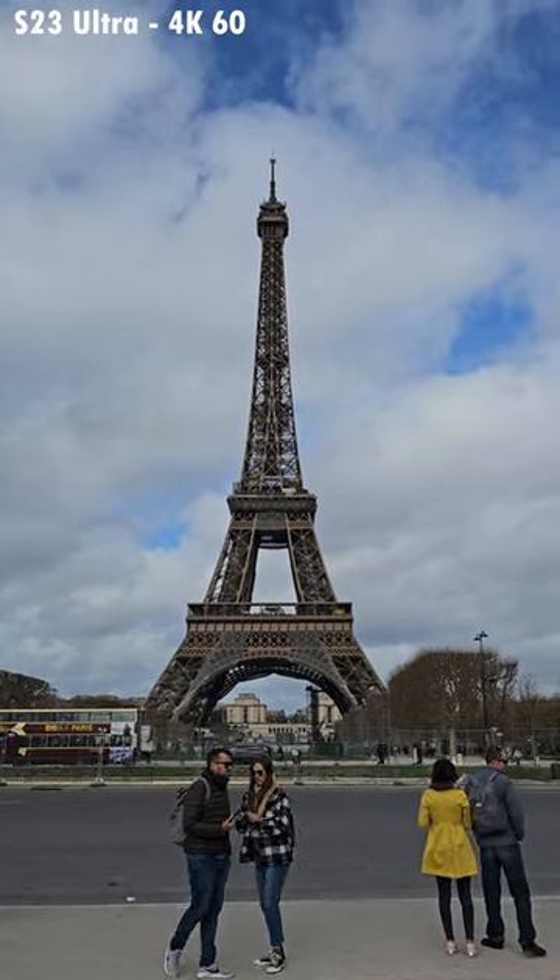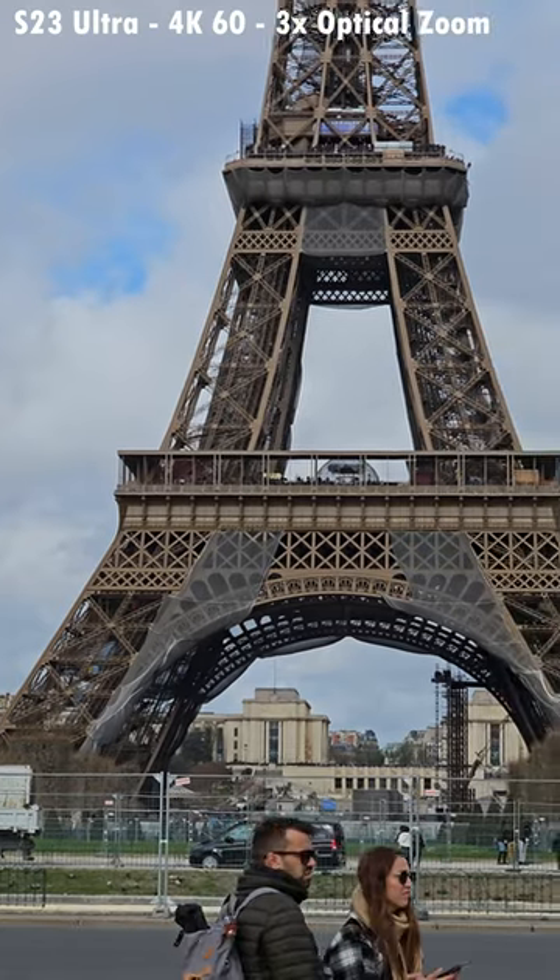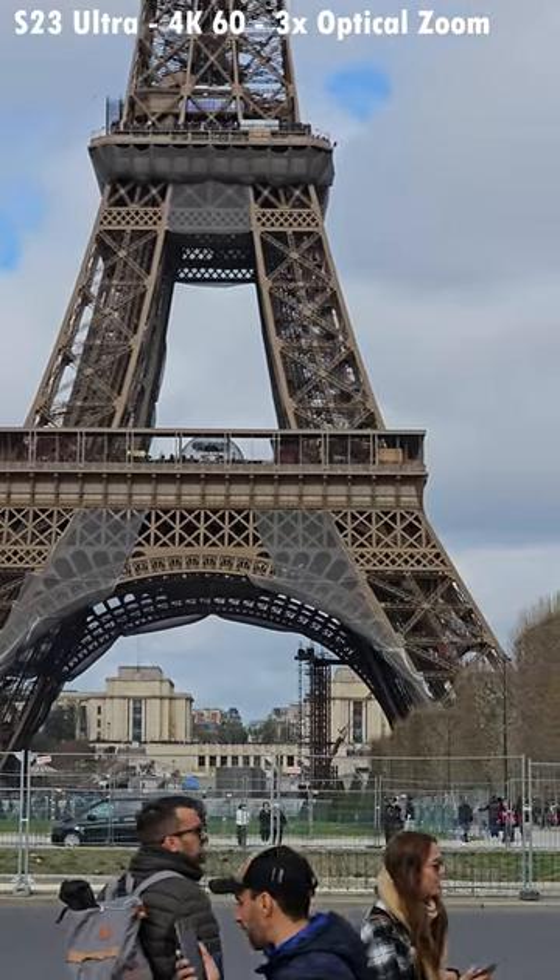This is standard zoom on the S23 Ultra, just one times. This is now three times on the S23 Ultra.